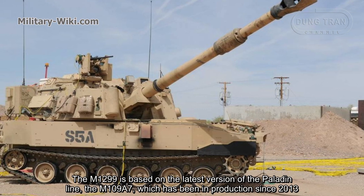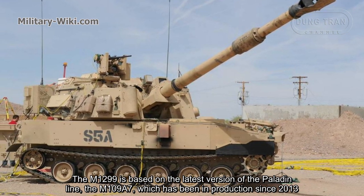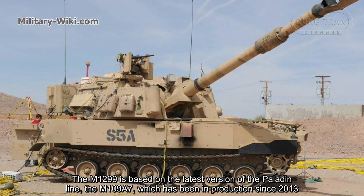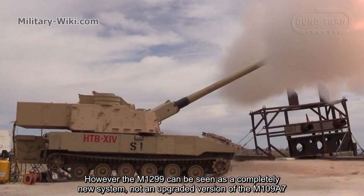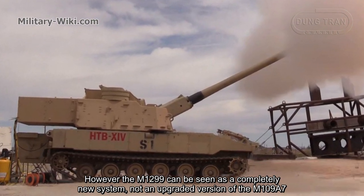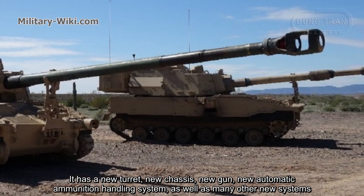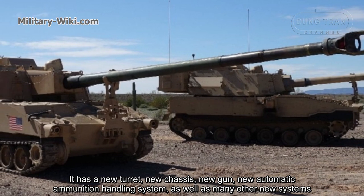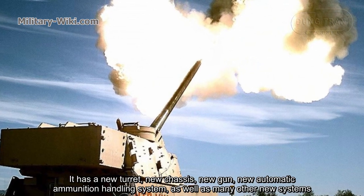The M1299 is based on the latest version of the Paladin line, the M109A7, which has been in production since 2013. However, the M1299 can be seen as a completely new system, not an upgraded version of the M109A7. It features a new turret, new chassis, new gun, new automatic ammunition handling system, as well as many other new systems.